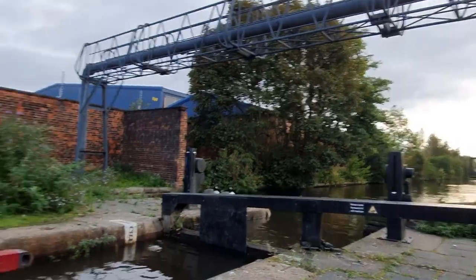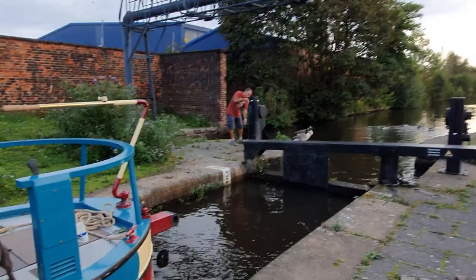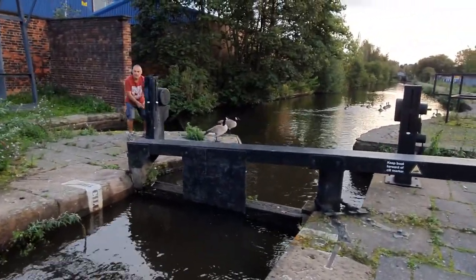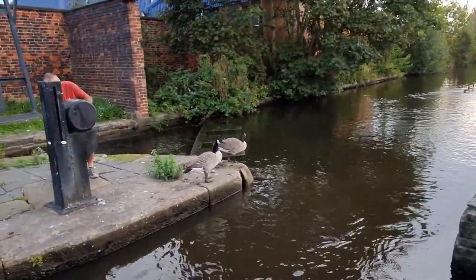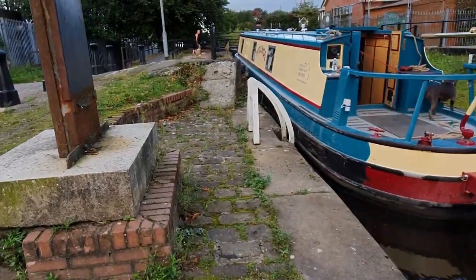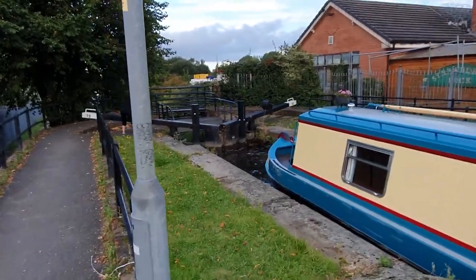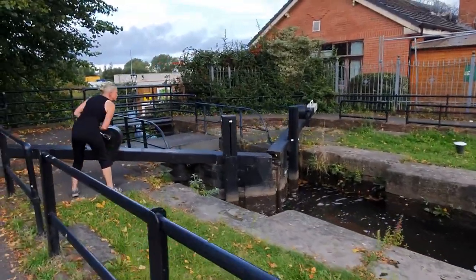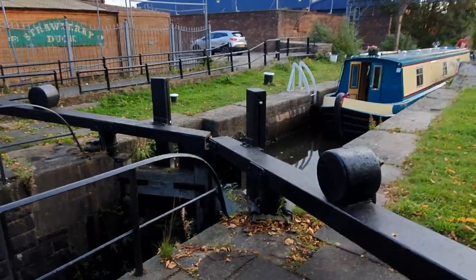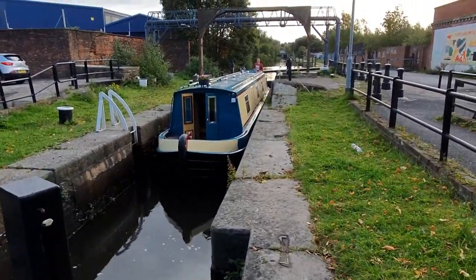Marvellous! So we need to shut that side off now. Oh look at this little beauty — hello! A couple of geeks here on standby as well. And they'll now open the other gate on the other side, which allows the water to go out. You can hear the water rushing through already. And as you can see, the barge is slowly going down now in the lock.